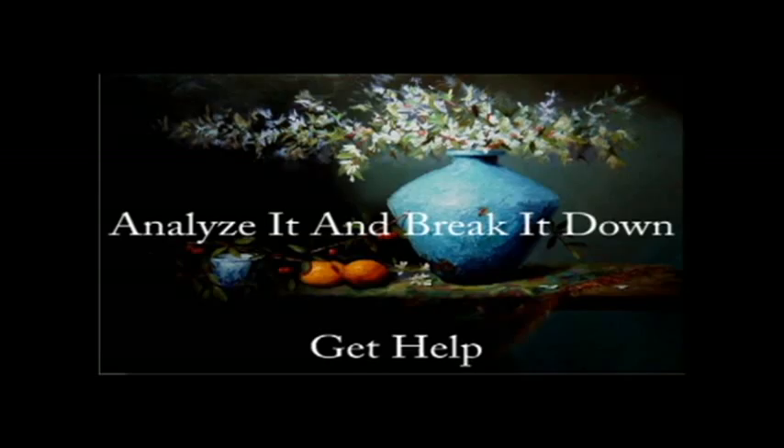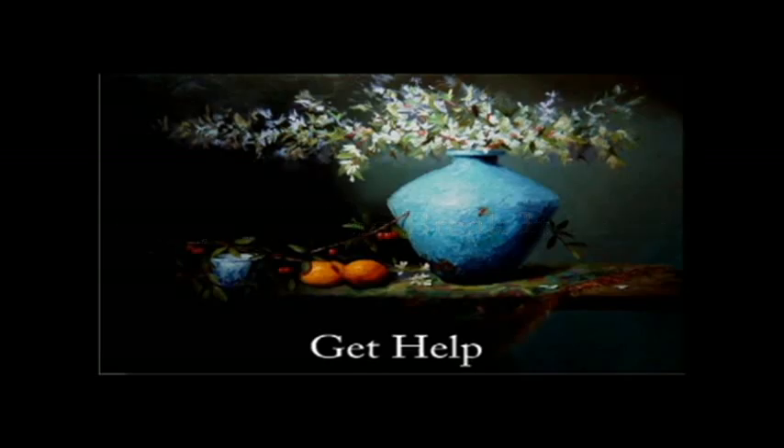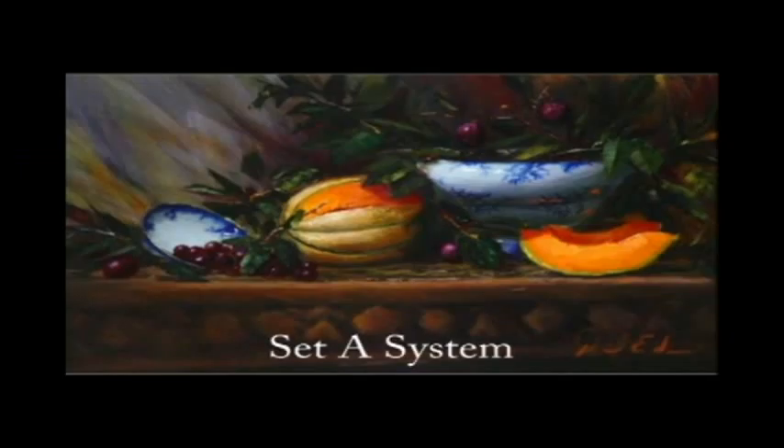Number two — probably the most important thing — is get help. Analyze it, break it down to all the steps you're going to need to achieve this, and then get help for the steps you don't know how to do. Just ask people and they'll help you. If four people say no, the fifth one will say yes, because somewhere along the way someone helped them and they believe that's just the way the world should work.